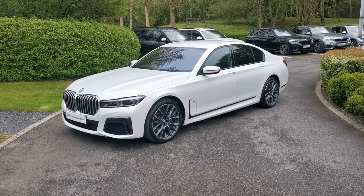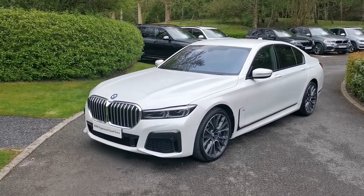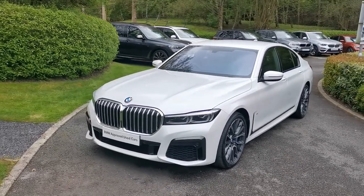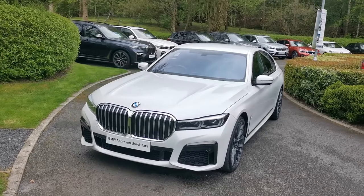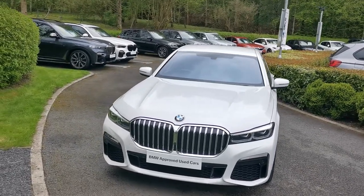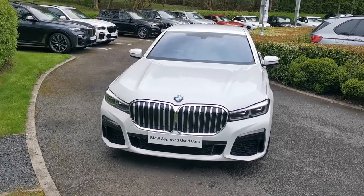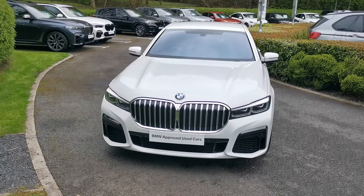Hello and welcome to Lloyd Southlake's BMW. Today we have the 740i M Sport Saloon. This car is finished in mineral white metallic and is a March 2020 registered vehicle. There is one main option set in this vehicle which is the M Sport Plus package, so I'll run through those individual options and also some of the standout features that you get on the 7 Series.